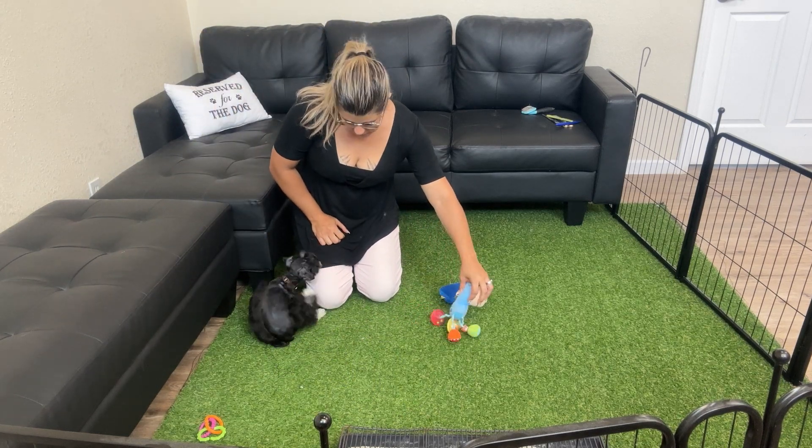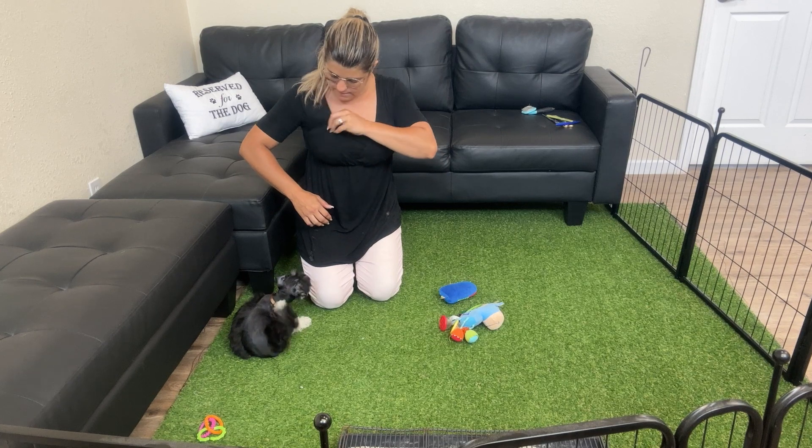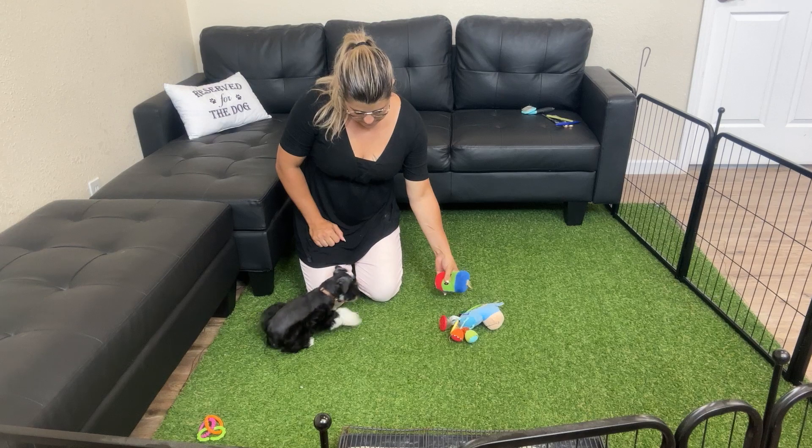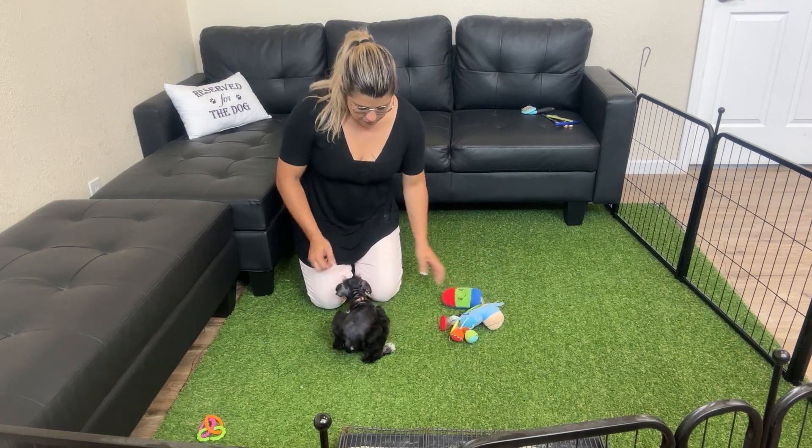And since there are no more puppies left in this litter, this is going to be the litter video and the individual video.